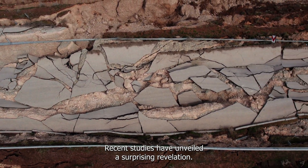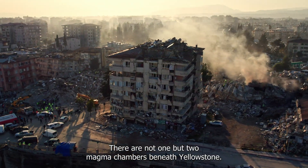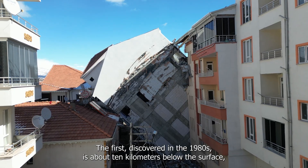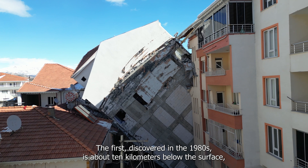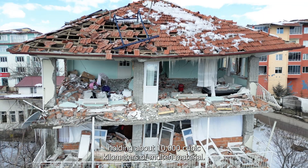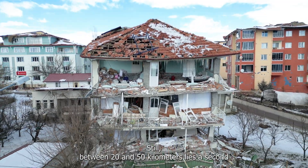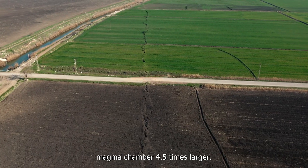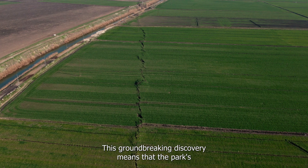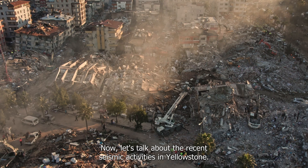Recent studies have unveiled a surprising revelation: there are not one, but two magma chambers beneath Yellowstone. The first, discovered in the 1980s, is about 10 kilometers below the surface, holding about 10,000 cubic kilometers of molten material. Deeper still, between 20 and 50 kilometers, lies a second magma chamber 4.5 times larger. This groundbreaking discovery means that the park's geothermal features can be continuously fueled.